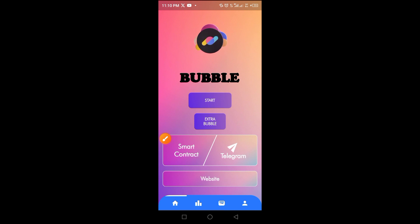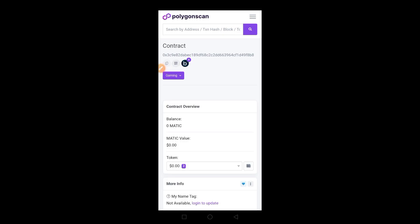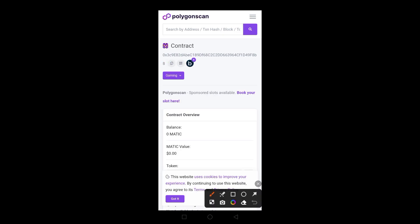The next step is to add this project to your wallet. Tap the button icon to get the smart contract address. Once you tap it, allow the page to load. This project is built on the Polygon network. Tap the copy icon to copy the full smart contract address, then head over to your Trust Wallet.